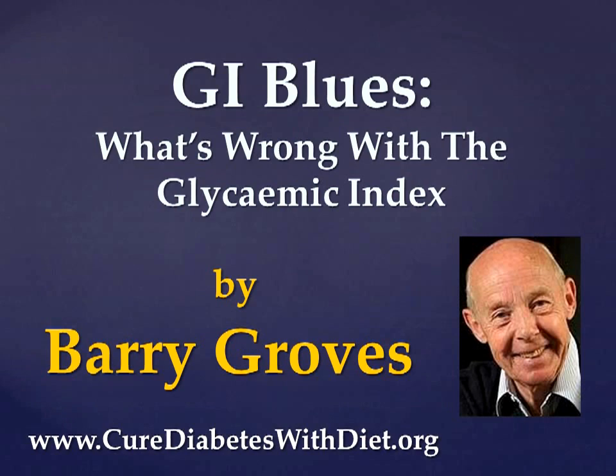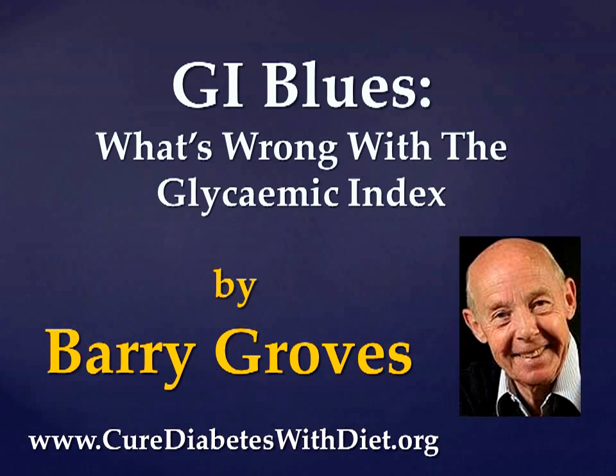For about a decade now, the diet world has gone mad for low GI diets. As you know, I was one of the first authors to write about the glycemic index. But in this short video, I want to show you why books and other information which rely on the glycemic index are not as useful as you have been led to believe, and can be downright misleading.